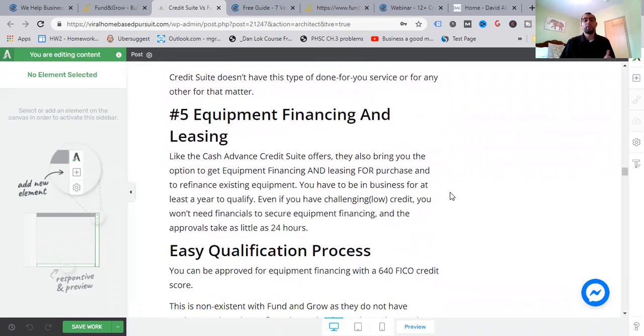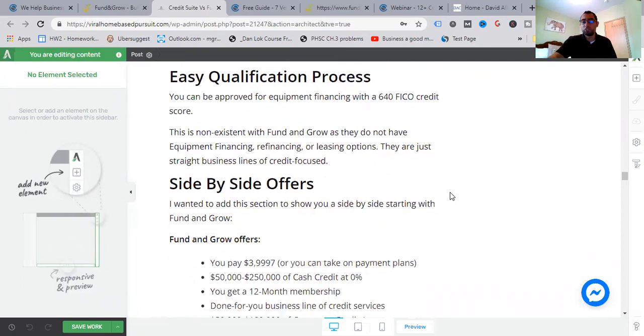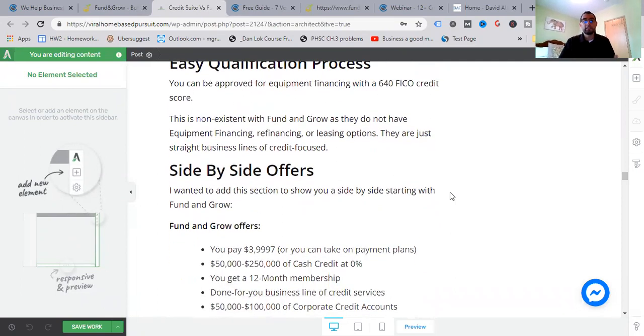Number five: equipment financing and leasing. Like the cash advance, Credit Suite also brings you the option to get equipment financing and leasing for purchase and to refinance existing equipment. You have to be in business for at least a year to qualify; even with challenging or low credit you won't need financials; approvals take as little as 24 hours; easy qualification with a 650 FICO credit score. This is non-existent with Fund and Grow — they do not have equipment financing, refinancing, or leasing options; they are straight business lines of credit focused.